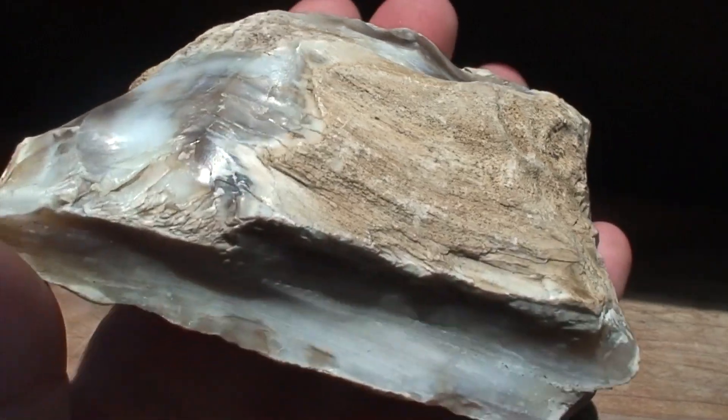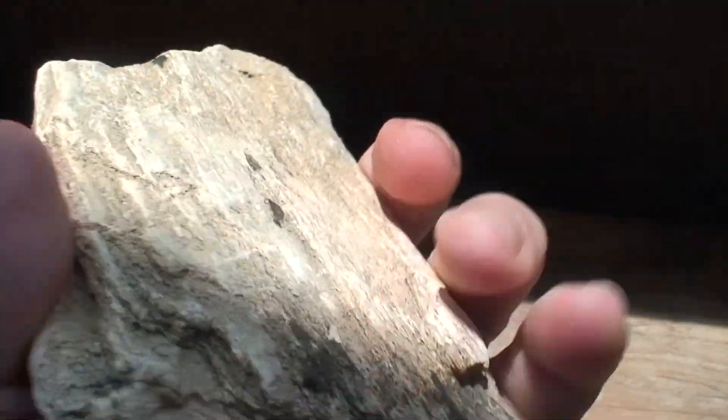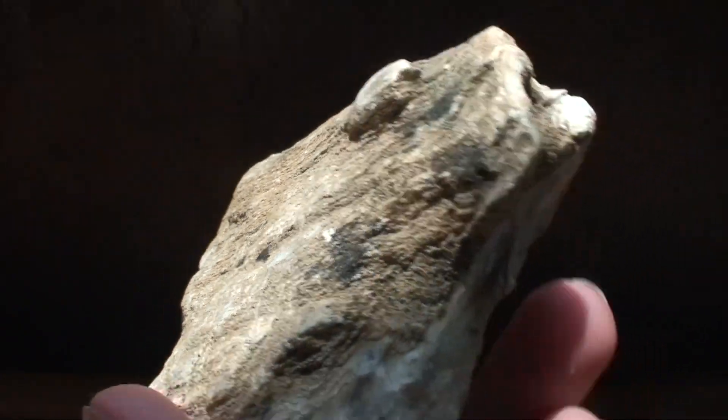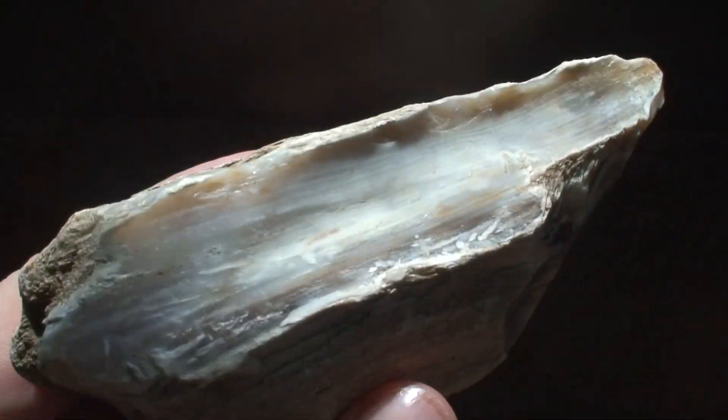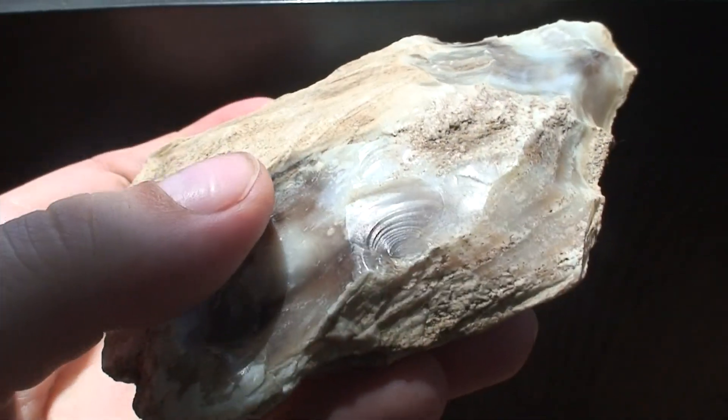Now here we have a really lovely piece of opalized ginkgo wood. You can see the wood grain very nicely on the outside, but on the inside is a very pretty creamy opal. It doesn't have any of the color flashes that you usually associate with opal — in this case it's what we refer to as common opal, because it doesn't have that color.